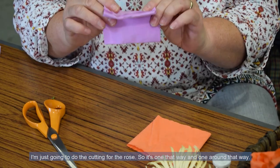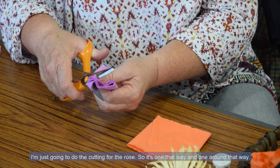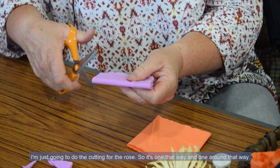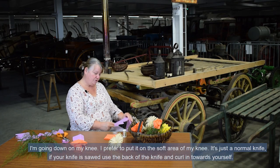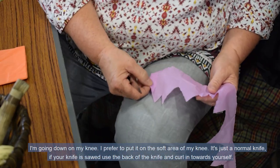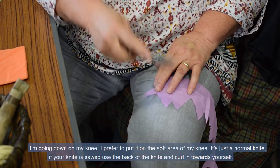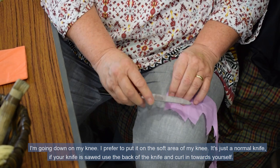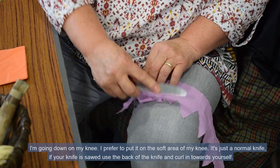I'm just going to do the cutting for the rose. So it's one cut that way, and one round that way. I prefer to put it on the soft area of my knee. Just a normal knife — use the back of the knife and curl in towards yourself.